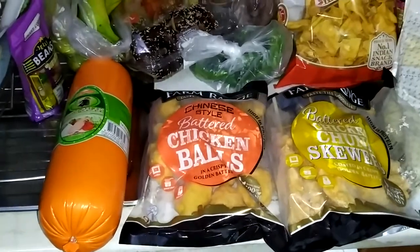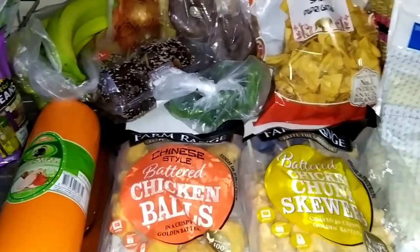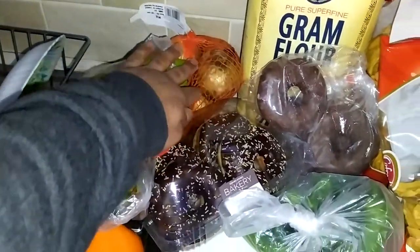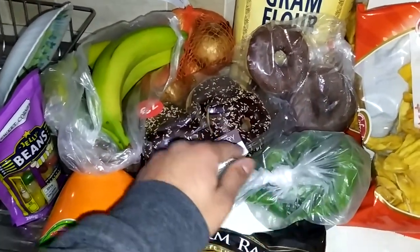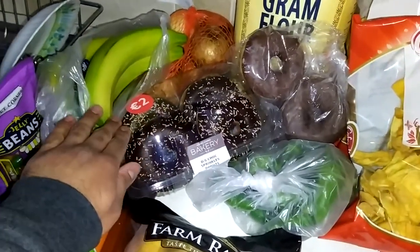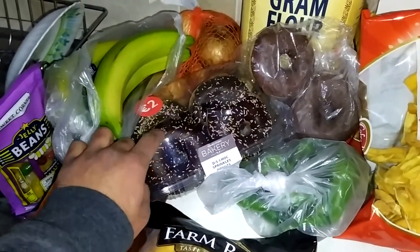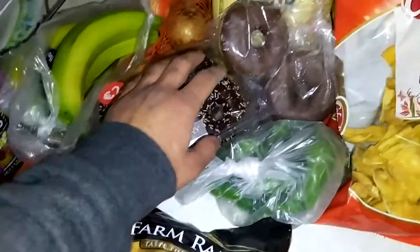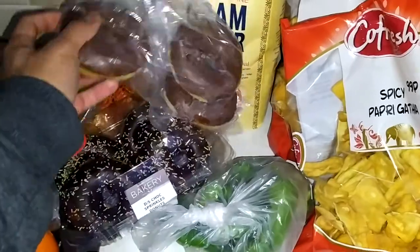Most of the shopping is from Dunnes Stores and some from Eurasia in Lucan. We got some bananas, onions, and these doughnuts that we love. I think these are one of the best doughnuts you can get anywhere. The Dunnes doughnuts — for two euro you get four doughnuts like this, and they are the best.